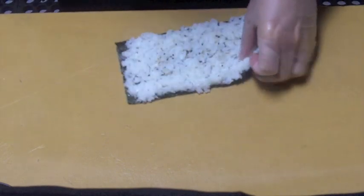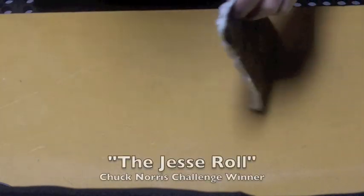Hi, this is Jim with Blue Wasabi here to announce the latest Chuck Norris challenge roll winner: the Jesse roll.